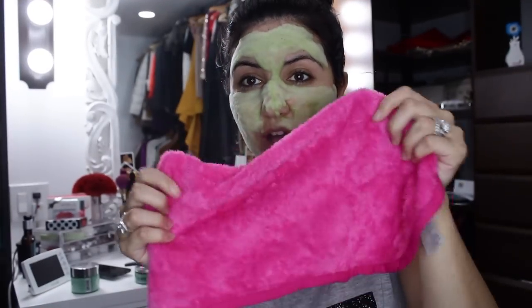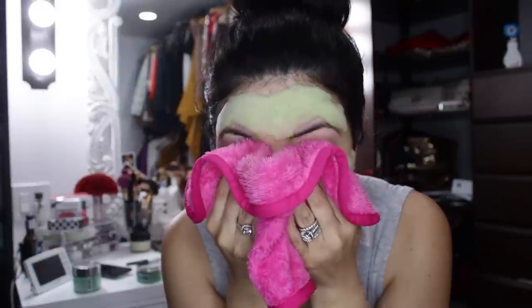You can definitely see how foamy it gets on the skin. I'm going to rinse it off with a hot towel. It comes off really easily with the towel.